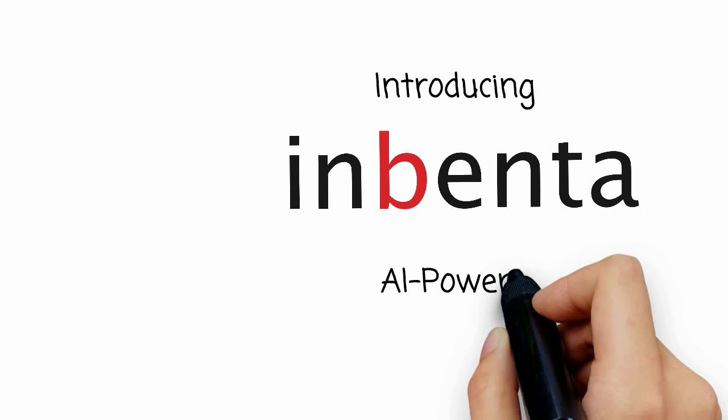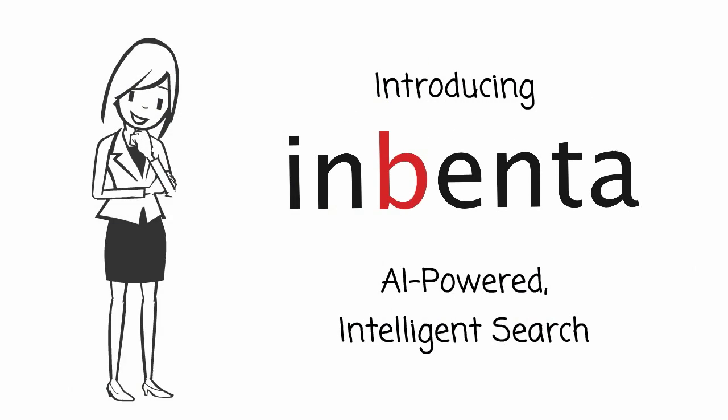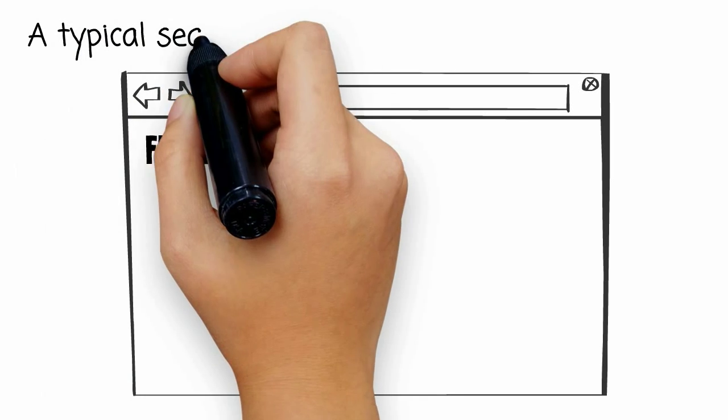Introducing Inventa, an AI-powered intelligent search for Zendesk. Here's how it works.